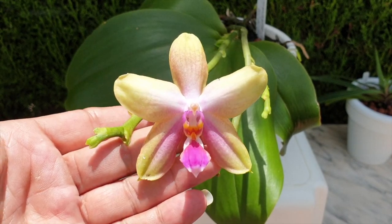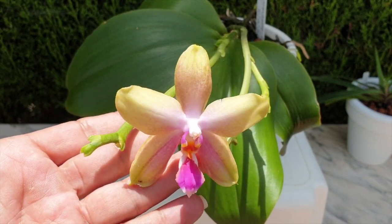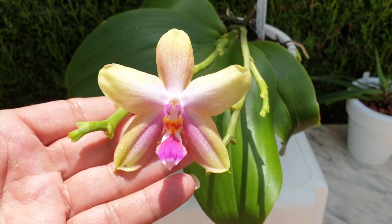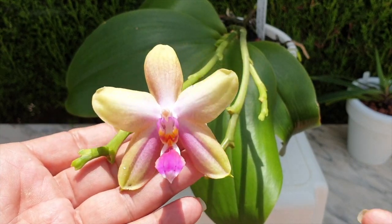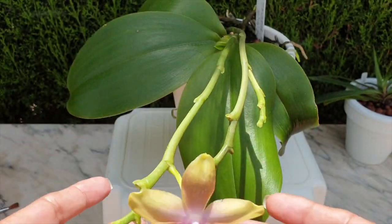Still got one bloom left, and you know what, it's the bloom that opened first. The blooms that opened after this one have already fallen off. Well, at least it's still got one, right?